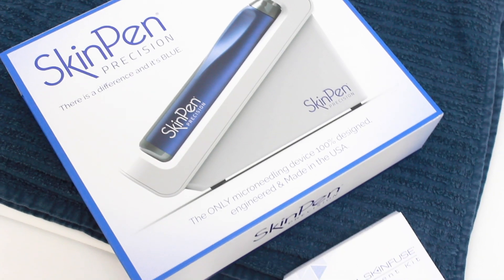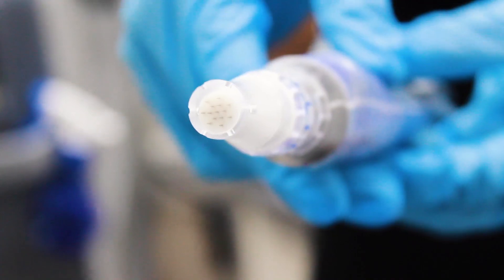Hi, my name is Dr. Esma and today we're going to be overviewing SkinPen, which is a new FDA-approved microneedling device.